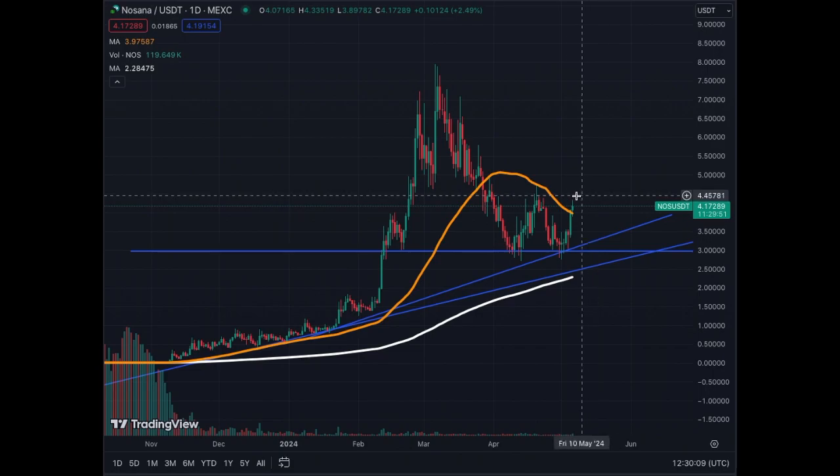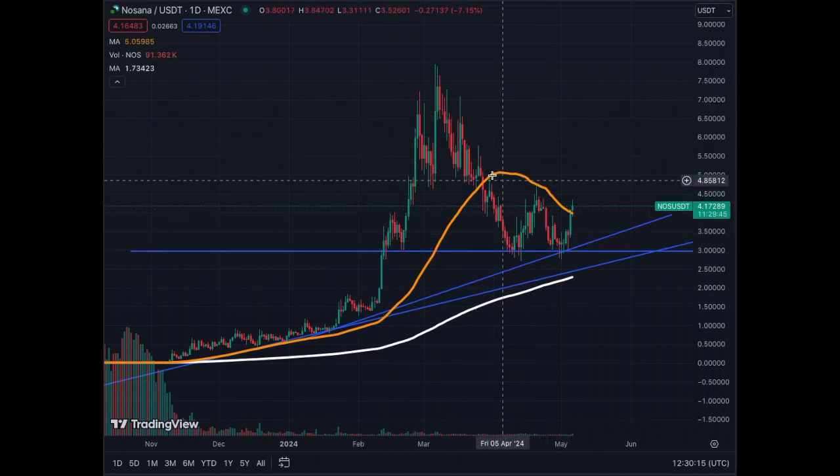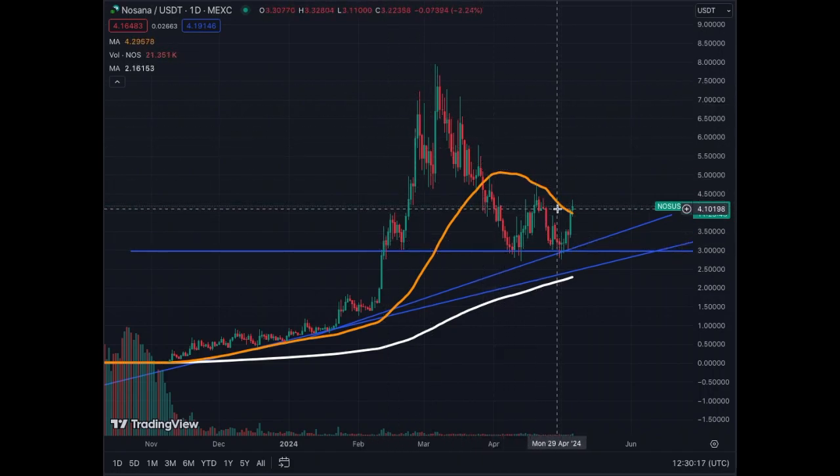If we break this neckline here, so if we go to $5, then all this bearishness is over, the sideways action is over and we're ready to move higher. You want to identify assets that have corrected, that are in a good structure, that are not too expensive to buy, and part of a good narrative. Here it's AI, and additionally on a very good blockchain, Solana.